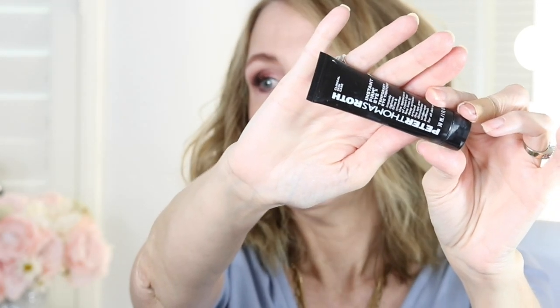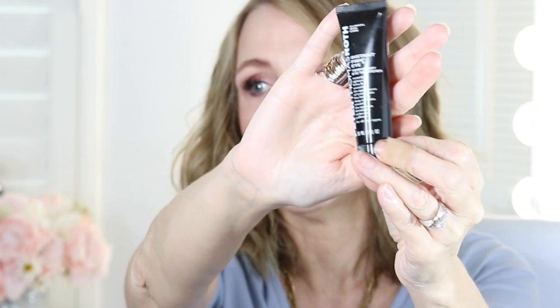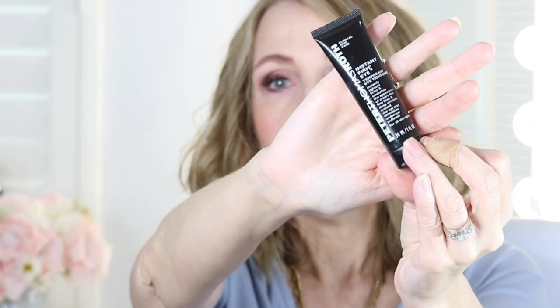Several months ago — honestly almost a year ago, I think last November or December — I purchased this. This is the Peter Thomas Roth FirmX Eye. This stuff is freaking amazing. What it does is temporarily get rid of under-eye puffiness. When I shared it the first time I explained how to use it, and I'll link that video up, but you probably won't need to watch it because I have an updated version now.